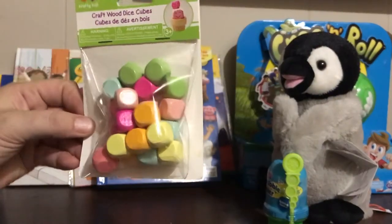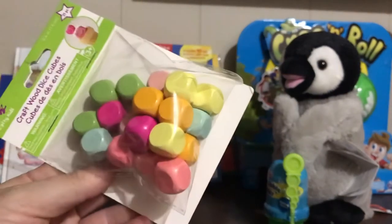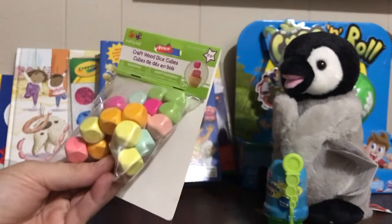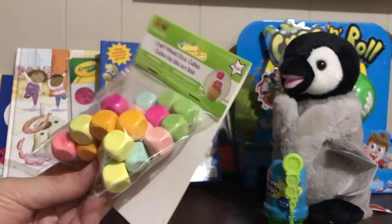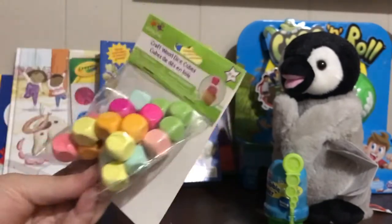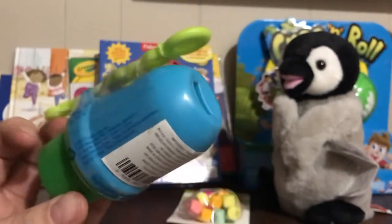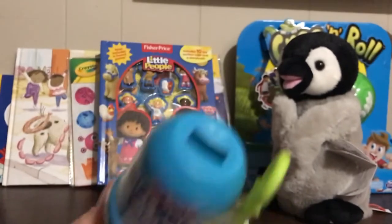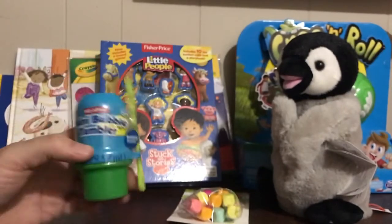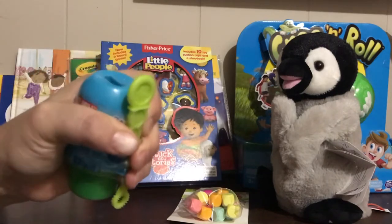Also from Dollar Tree are these extra little dice in all different colors. I like these because they have rounded edges. I'll probably put them with all my extra game pieces, since sometimes I buy a thrifted game without dice, or you can make up your own games for storytelling — a dollar 25, great deal. The last one from Dollar Tree was the mini bubble tumblers — no-spill, and I love when they're small so I can hold them tight when working on communication temptations.